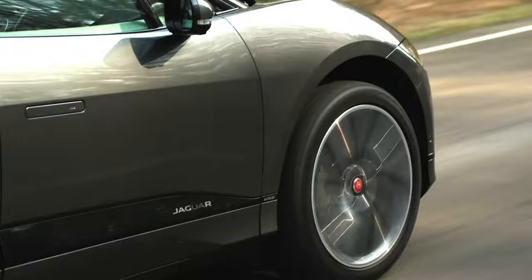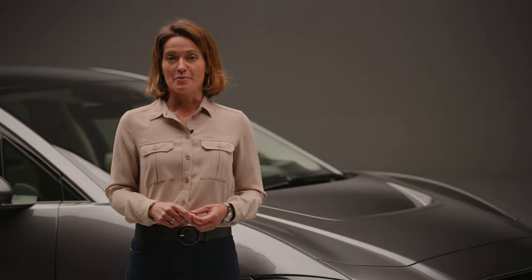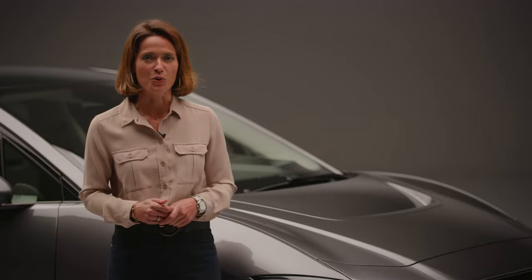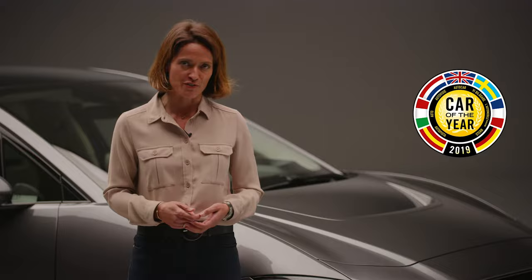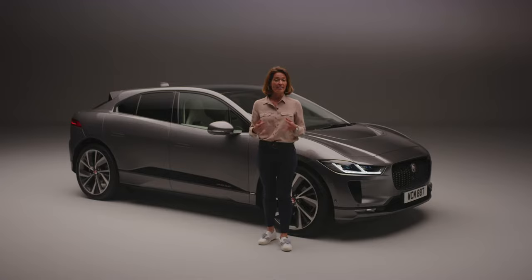The I-PACE offers intelligent technology and five-seat practicality. It has already won over 60 international awards, including the prestigious 2019 World Car of the Year and European Car of the Year award. In short, this is the electric car that motorists have been waiting for — and unlike some, it's ready right now.